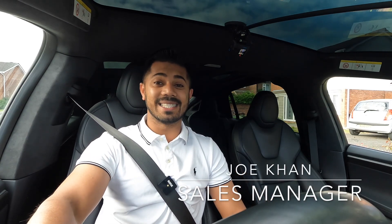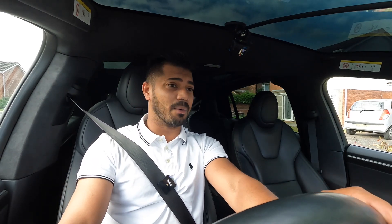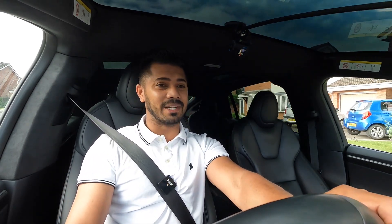Welcome back everybody, it's Joe from Acklam Car Centre and today I'm in the beautiful Tesla Model X Ludicrous Performance edition, 2020 70-registration, going live now. This car is something different.